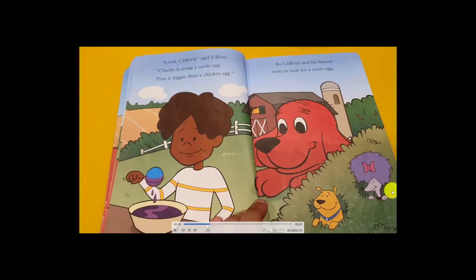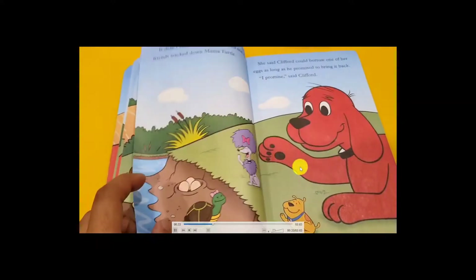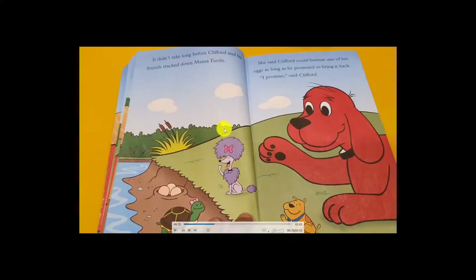Clifford and his friend thought about using a turtle egg — that's bigger than a chicken egg! So Clifford and his friend went to look for turtle eggs. They went to find the turtle and it didn't take long before Clifford and his friend tracked down the mama turtle.